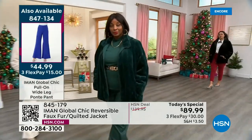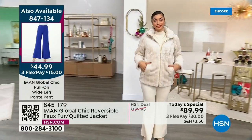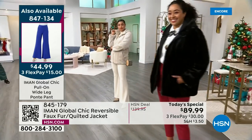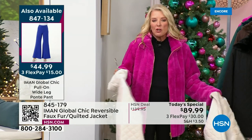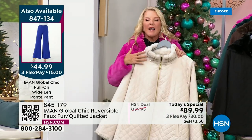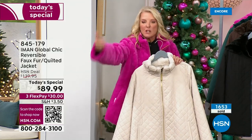With our flex pay, I'm going to break it down for you — you're going to spend $30 on a major credit card to get this home. You have our extended return policy, so wear it almost all winter long. End of January, you want to return it — sure, you absolutely can. We want you to be a happy customer. It's the best time to try anything at HSN when you have such a window to experience it.